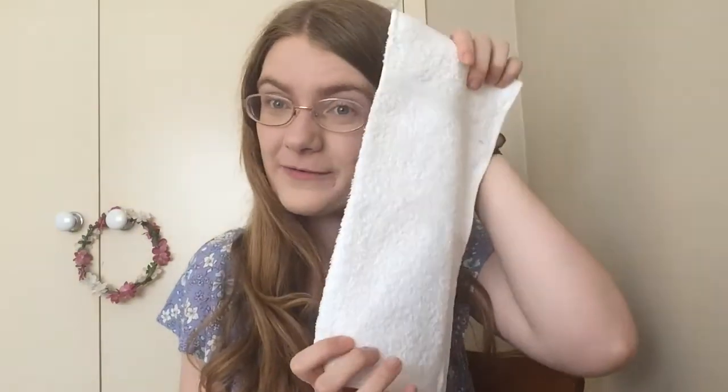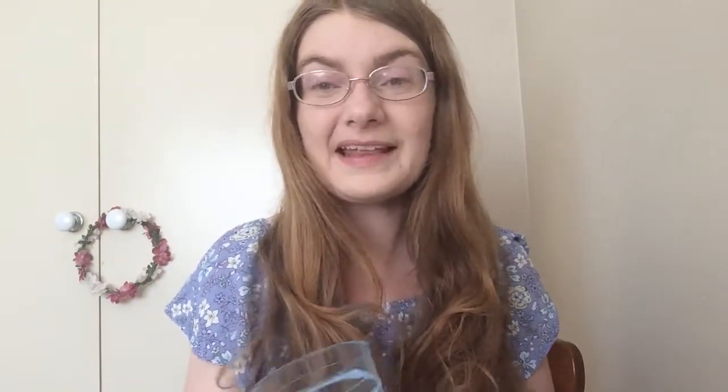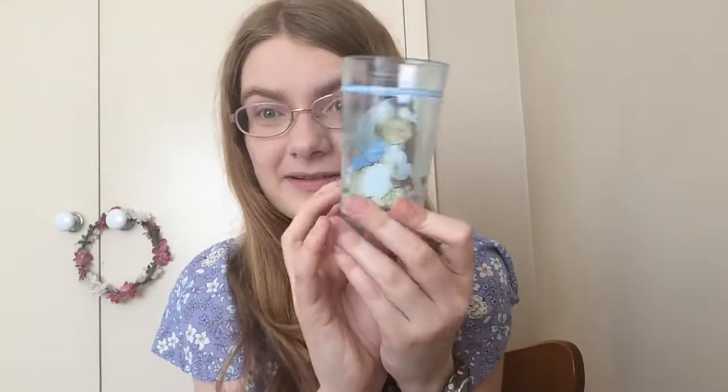For hygiene, I have a white face washer, a blue toothbrush in a plastic bag, a bar of soap also in a plastic bag, and I'm also packing this Peter Rabbit cup.